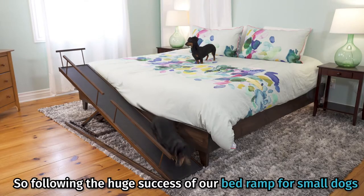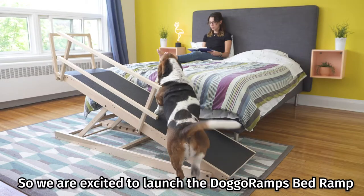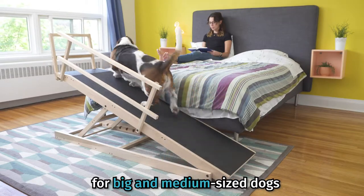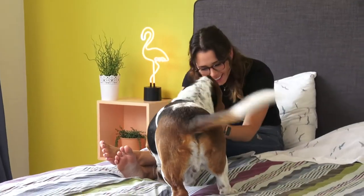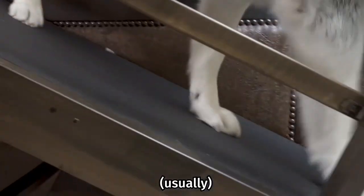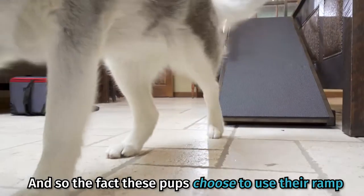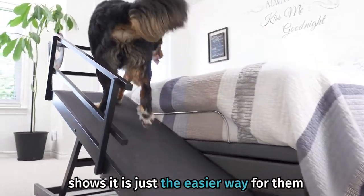So following the huge success of our bed ramp for small dogs, we are excited to introduce the Doggeramp's bed ramp for big and medium-sized dogs, the safer and more convenient way up and down. Because like all animals, dogs choose the path of least resistance — usually. And so the fact these pups choose to use their ramp to get up and down shows it is just the easier way for them.